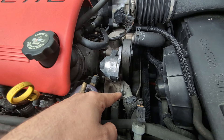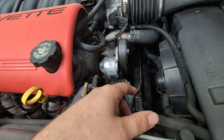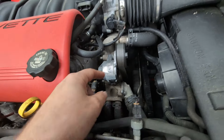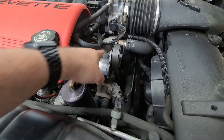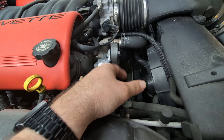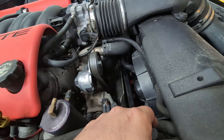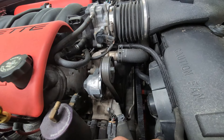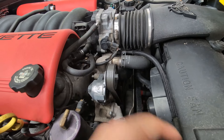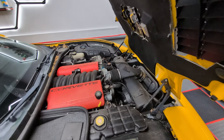You can test the thermostat by taking it out, putting it in boiling water, and seeing if it opens — or just replace it, since they're inexpensive and it's an easy job. Right there you've got your thermostat, water pump, and belt tensioners attached to it. It's not a hard job: take off your intake, belts, hoses, about six or seven 10mm bolts, scrape the gasket, put a new one on, install a new thermostat, put your hoses back, and you're good to go.